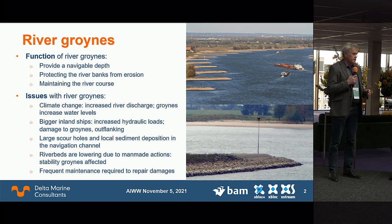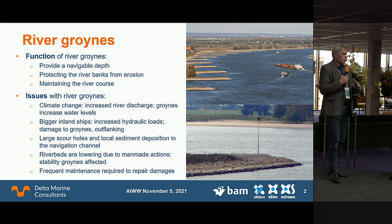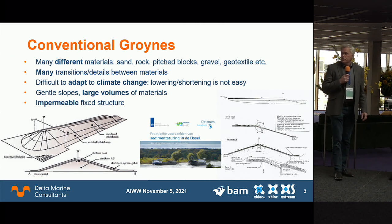Existing groins are fully impermeable structures, causing big scour holes at their heads. The sand from these scour holes ends up in the navigable part of the river, hindering traffic. Because we have shortened the rivers, riverbeds are lowering, so existing groins — not designed for that — are getting progressively higher compared to the riverbed. These fixed structures with many material transitions suffer from damage due to increasing hydraulic loads from both climate change and shipping, requiring a lot of maintenance.